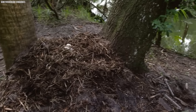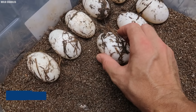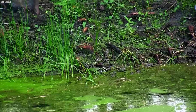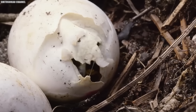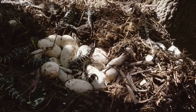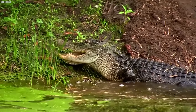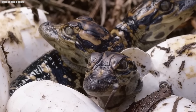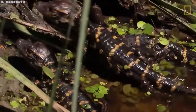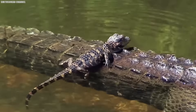This nest becomes her protective domain until the young are ready to emerge. Each egg, roughly the size of a goose egg, has a tough shell built for the swamp's environment. Interestingly, the nest's temperature plays a crucial role — it determines the gender of the hatchlings. Temperatures below 82 degrees Fahrenheit produce females, while those above 91 degrees result in males. When the time comes, chirps from within the eggs signal the mother, who gently carries the hatchlings to the water in her mouth.